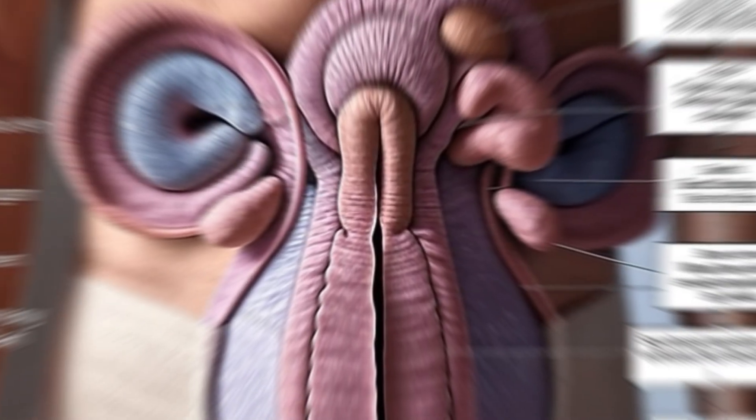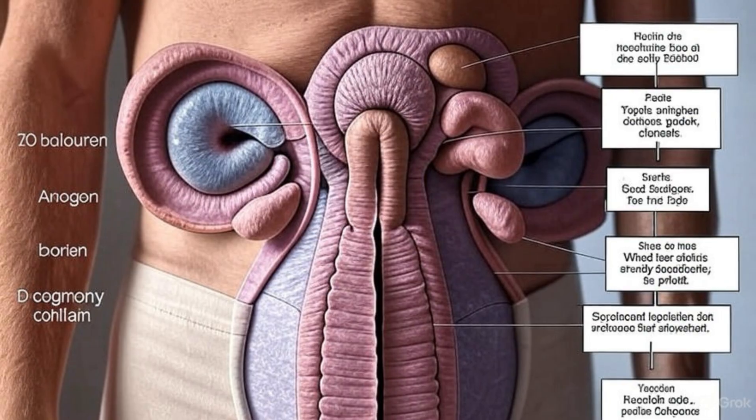They're kept outside the body in the scrotum for a good reason. Sperm needs to be slightly cooler than body temperature to develop properly. Pretty clever design, right?